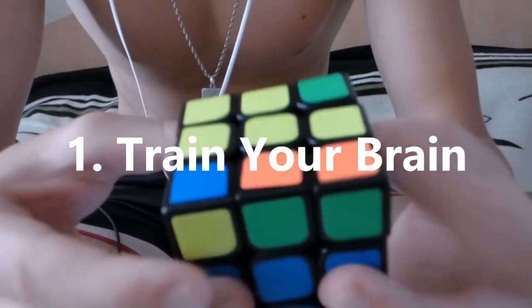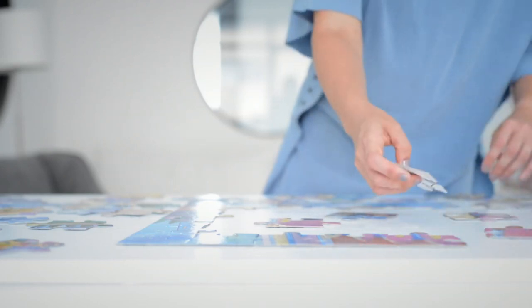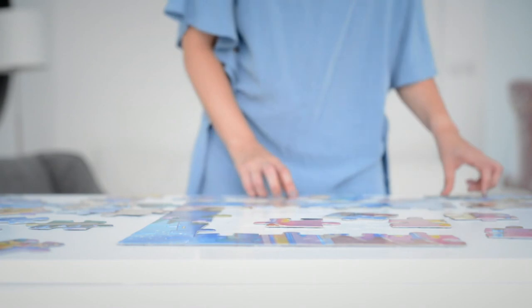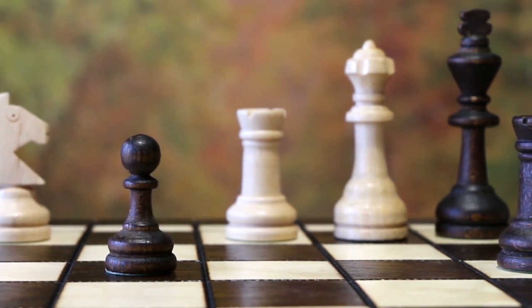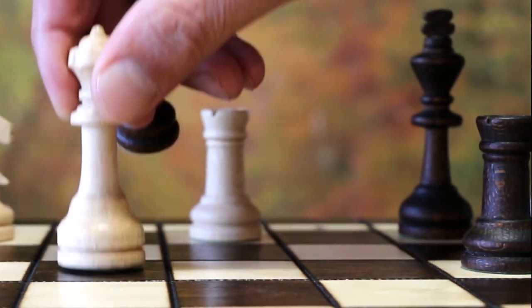1. Train Your Brain. Much like your muscles, your brain needs regular exercise and needs to be pushed to maintain its peak performance. Try doing different activities that will help your cognitive skills, such as puzzles, crosswords and other brain games you can find on your mobile device. Studies have shown that people who do 15 minutes of brain training exercises 5 days a week improve their short-term memory, working memory and problem solving skills significantly. So test yourself and exercise your brain daily to help improve your performance.